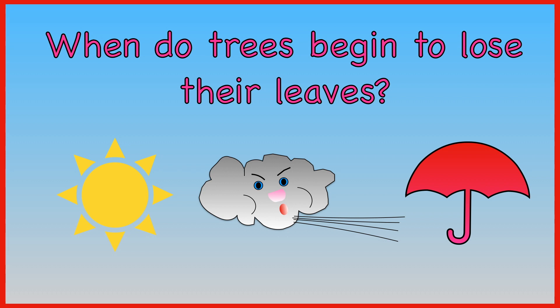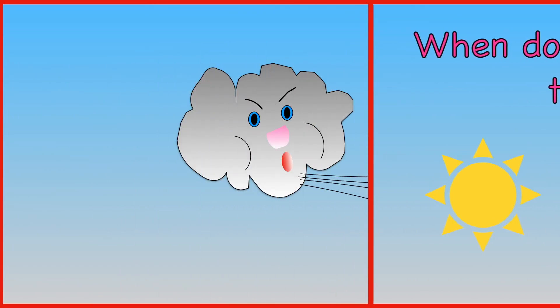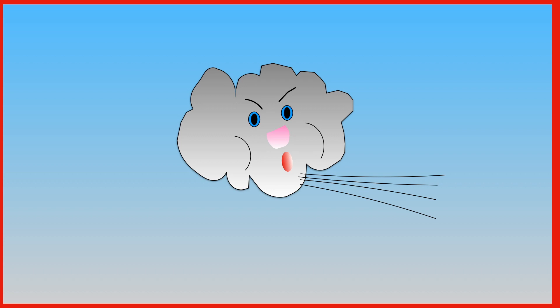When do trees begin to lose their leaves? In the summer? In the autumn? Or in the spring? Trees begin to lose their leaves in the autumn.